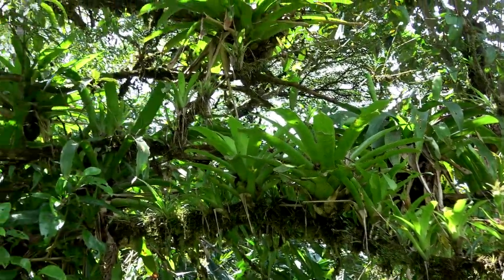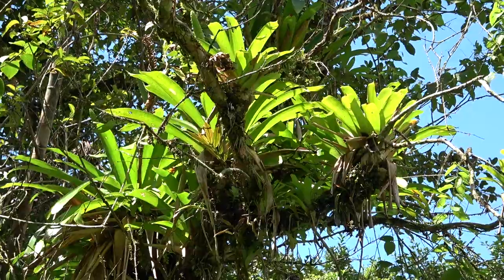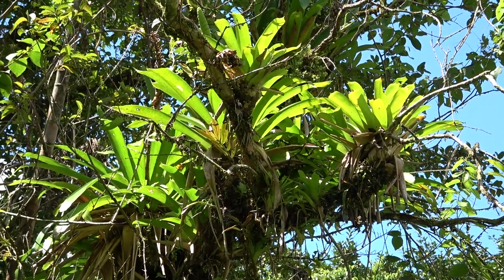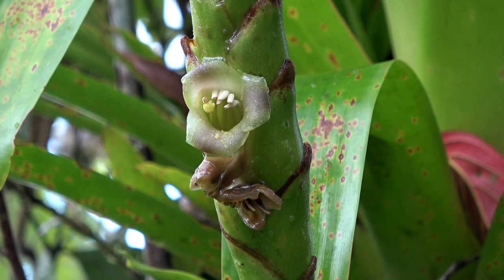Bromeliads are common plants in neotropical rainforests, and most of them are epiphytic, meaning that they live on trunks and branches of larger trees solely for support.